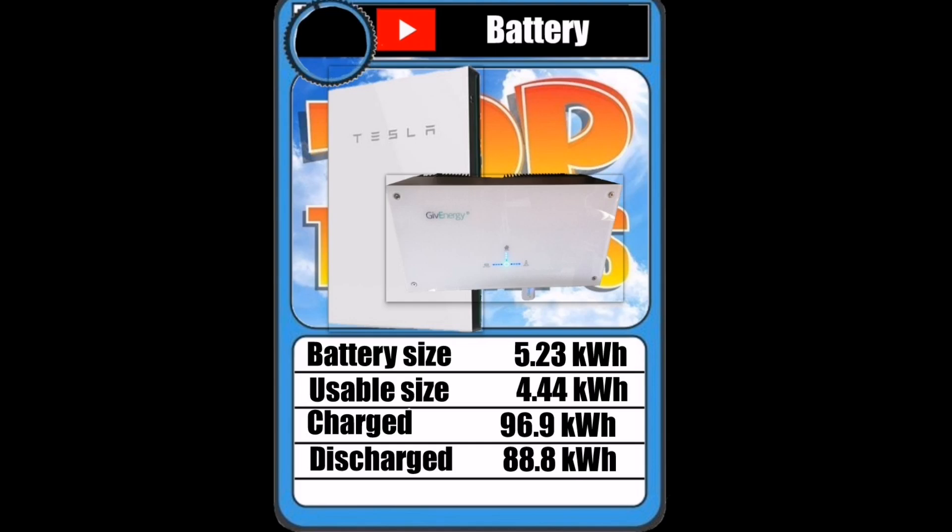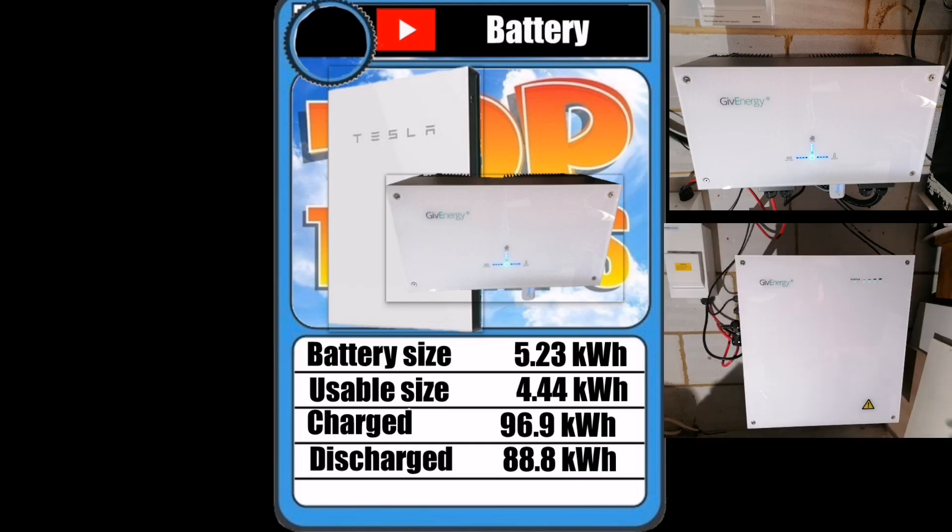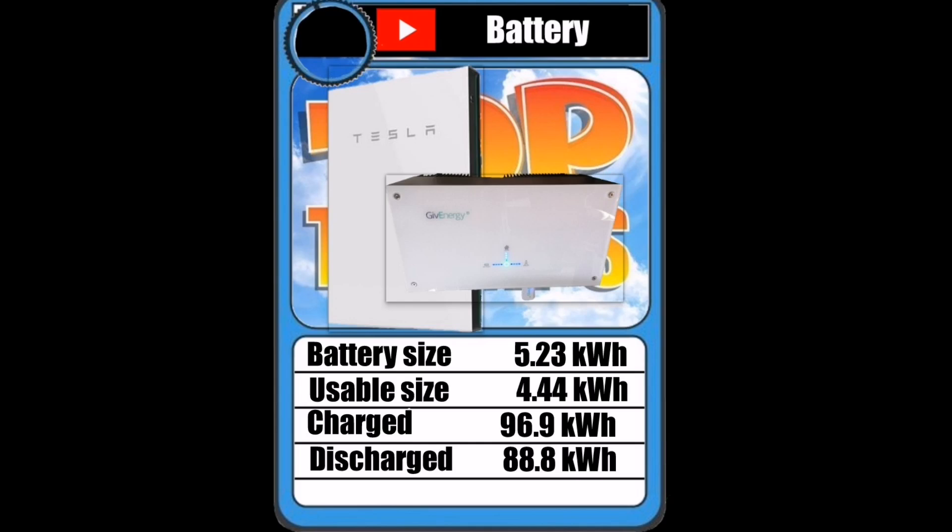Finally, the battery data. We've got a GiveEnergy battery — a 3 kilowatt AC coupled system with 5.23 kilowatt hours of capacity. Usable size is 4.44 kilowatt hours, which is about 85% depth of discharge. One thing I'm not keen on with the GiveEnergy battery is that if I want to change the depth of discharge, I have to call them — it's not within my control as the user and owner. I don't like having to ask permission to adjust my own battery's settings.